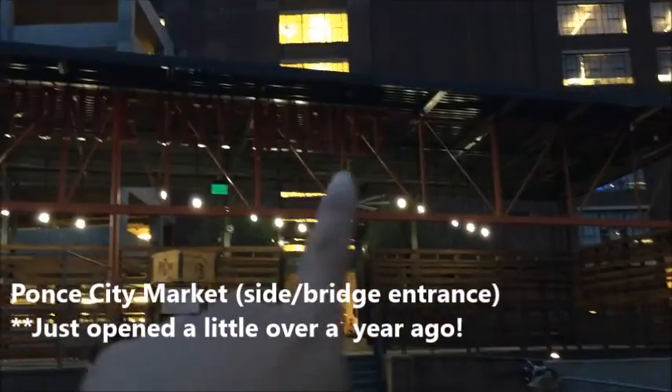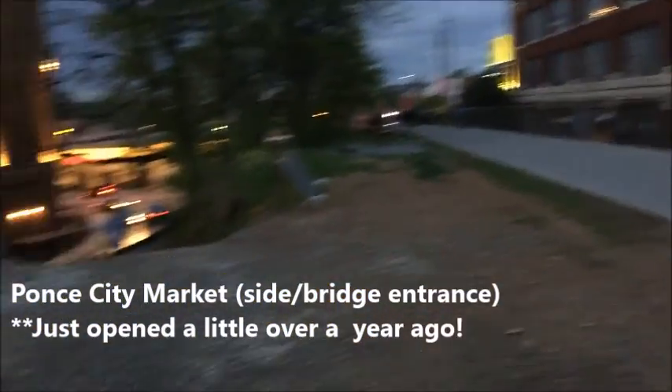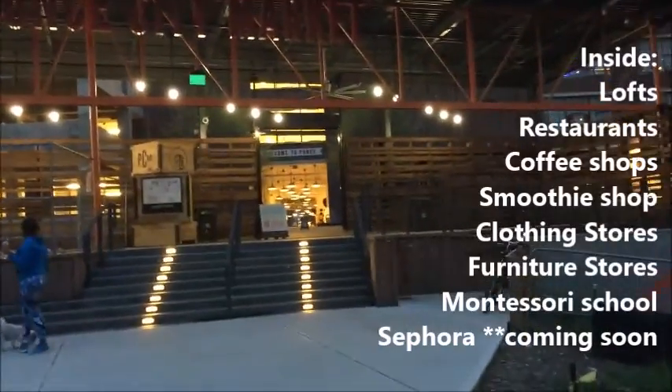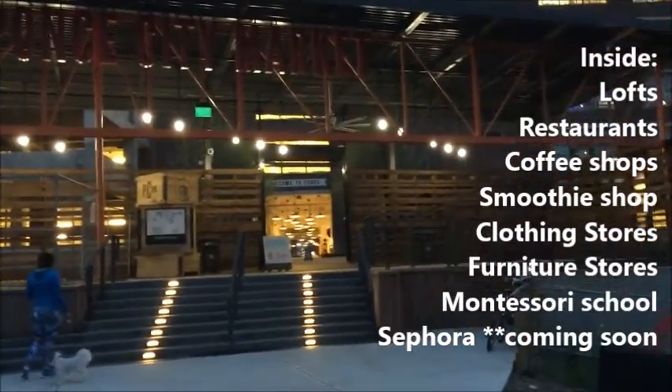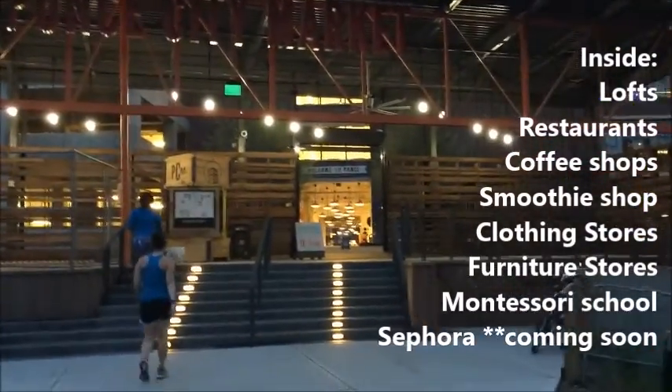Here's Atlanta's newest place to hang out: Ponce City Market. There's actually a walkway that connects the Beltline — you can walk right inside Ponce City Market. There are a lot of cool restaurants, lots, and shopping stores there too. We just took that walkway.